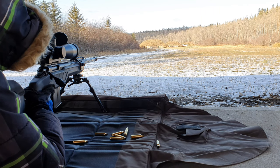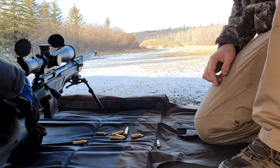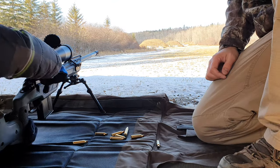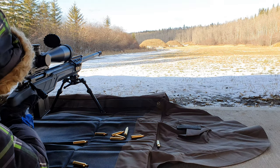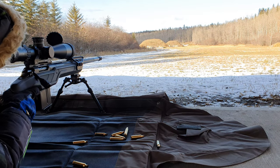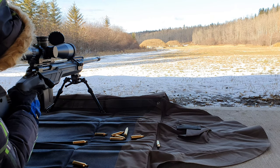Oh, you hit it! 'This is fun, I want to do it again.' Okay, run the bolt. Finger off the trigger until you're ready. Make sure the butt is right up against your shoulder.